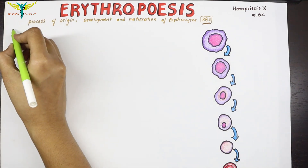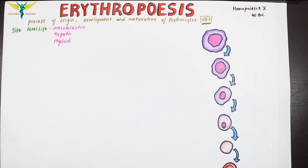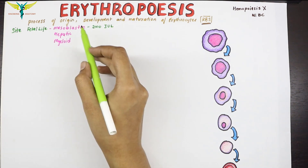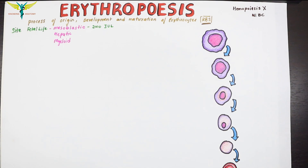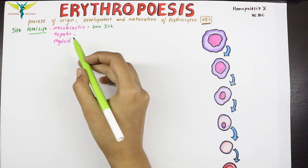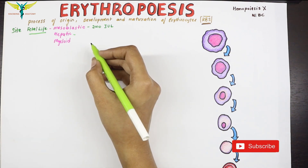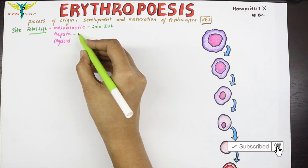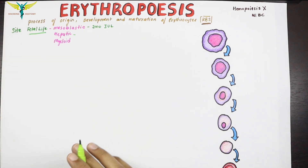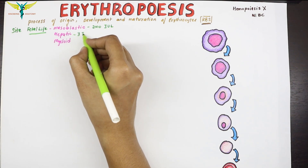The sites of erythropoiesis in fetal life begin with the mesoplastic stage, which occurs during the first two months of intrauterine life. In this stage, RBCs are produced from the mesenchyme of the yolk sac. The second stage is the hepatic stage, where RBCs are produced from the liver, spleen, and lymphoid organs, starting from the third month of intrauterine life.